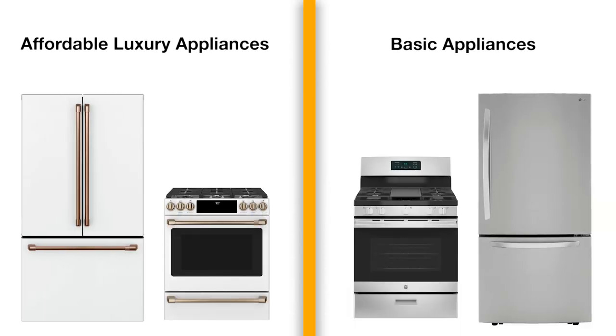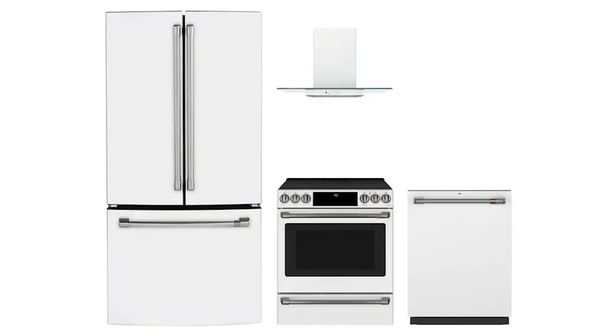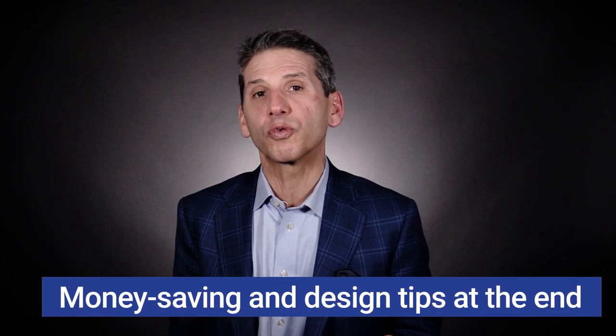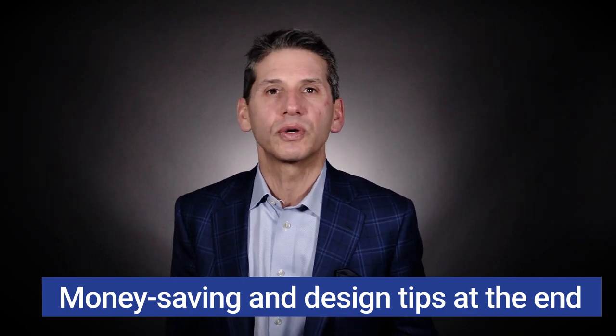In this video, you'll learn the differences between affordable and more basic appliances. Should you spend more? In some cases, you may not want to. We'll tell you the features and price differences of each appliance in your kitchen: the refrigerator, stove, dishwasher, and the hood as well. Stay to the end and I'll tell you how to make that basic or affordable luxury kitchen even more affordable, and I'll include some design tips and hacks throughout the video to make your kitchen look the best at any price.